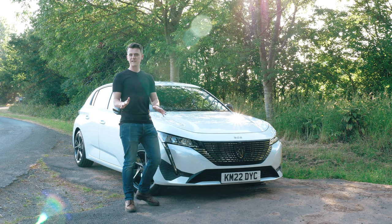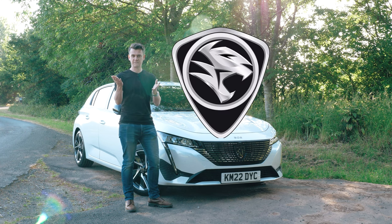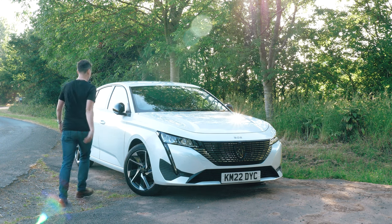I'll tell you right away what it reminds you of — the Proton badge. Get them up side by side and it's pretty bang on. They could have at least given the lion a moustache or something. Anyway, let's get inside and see what the new 308 is like.